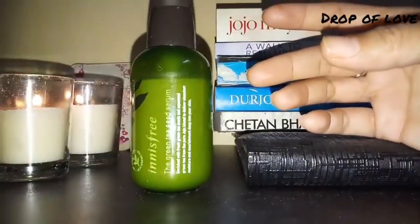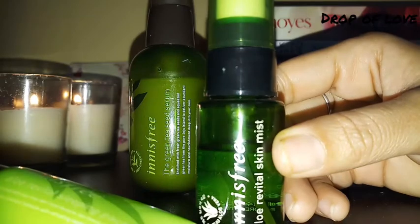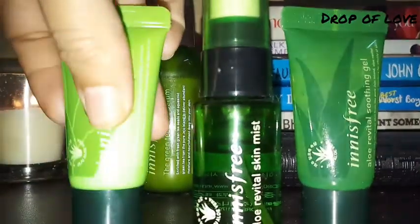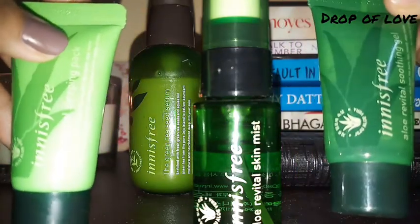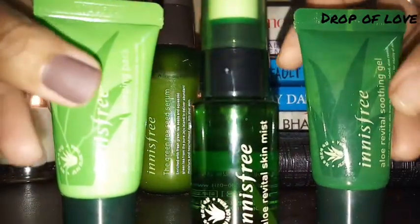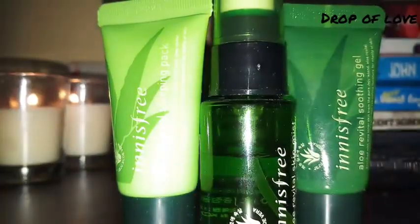I also got some free products from Innisfree — the Aloe Revital Skin Kit. I got a few products and I am showing you three of them: one sleeping mask, one soothing gel, and one skin mist. Aloe vera from Innisfree is very good — I have used two of those products.